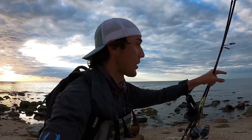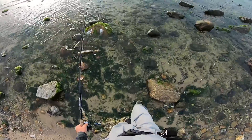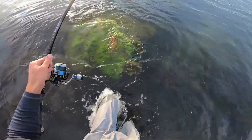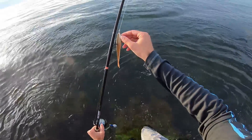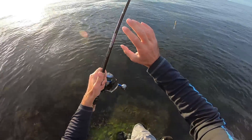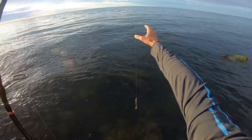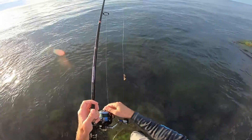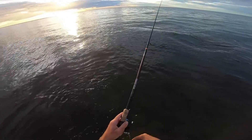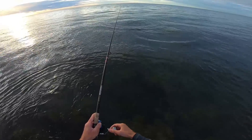This is looking pretty juicy — we've got a nice current sweep going from right to left around this side of the point. We'll get out on one of those boulders. I made a slight change to my setup: now using the 4000 Evict with a seven-foot-six medium power fast action Inshore Mojo rod. I decided to make the change because this has heavier braid — 20-pound — with a 40-pound fluorocarbon leader. We're going to start with the finesse fish still, but this slightly larger inshore setup lets us switch to bigger plugs as the sun gets lower.